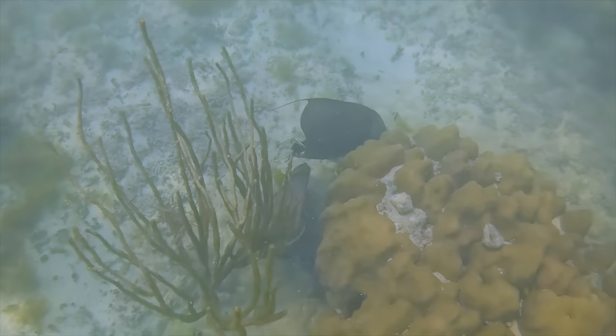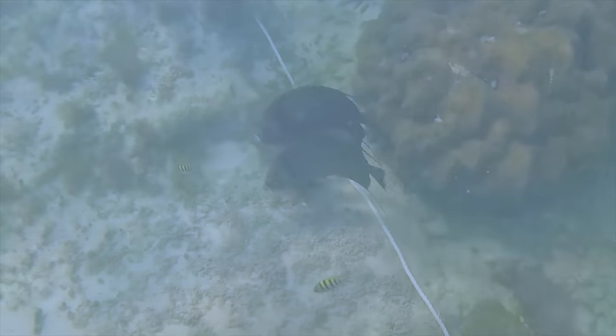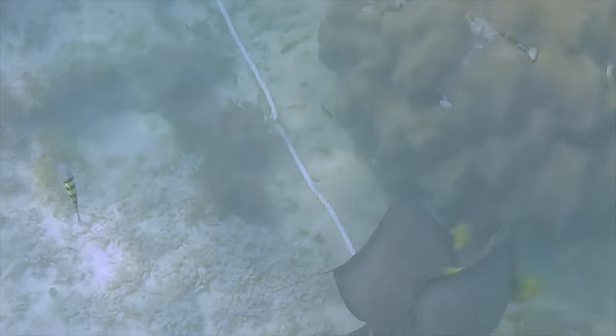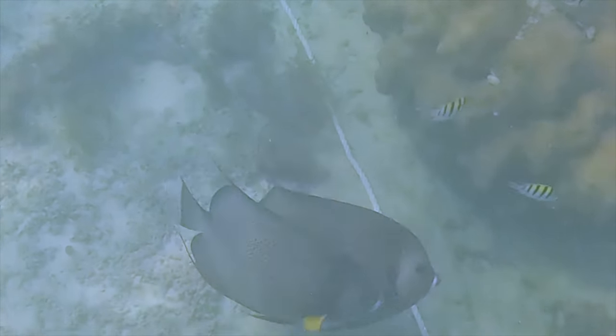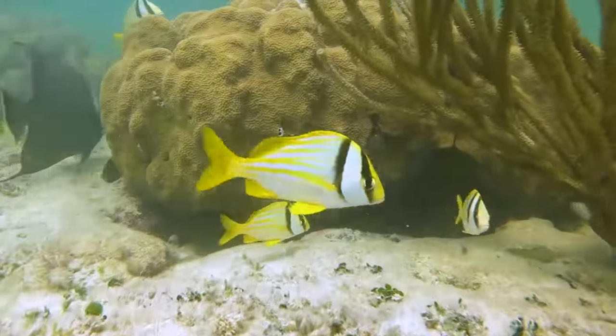What you're looking at right now is a pair of angelfish chasing each other around the reef as a sort of way to fall in love. If other fish approach the angelfish chasing each other around, that fish will quickly be chased away. This pair of angelfish wants nothing to do with anybody else — they just want to hang out with each other.